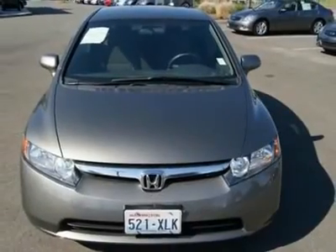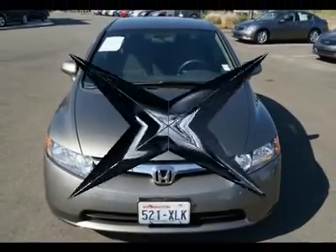Stop today to take the Civic LX out for a spin and please call us with any questions.